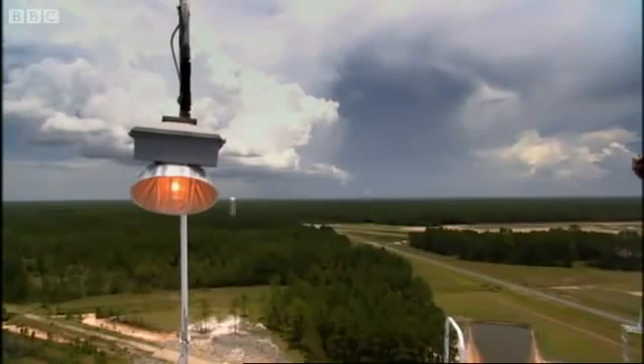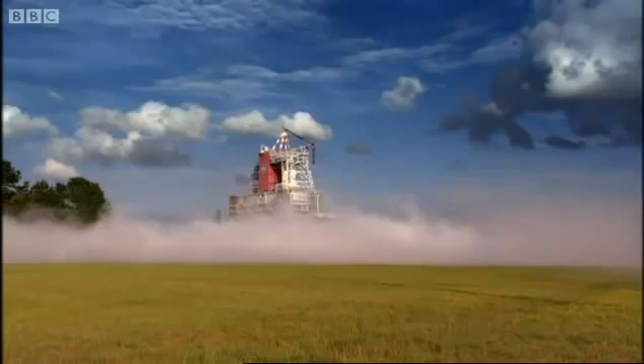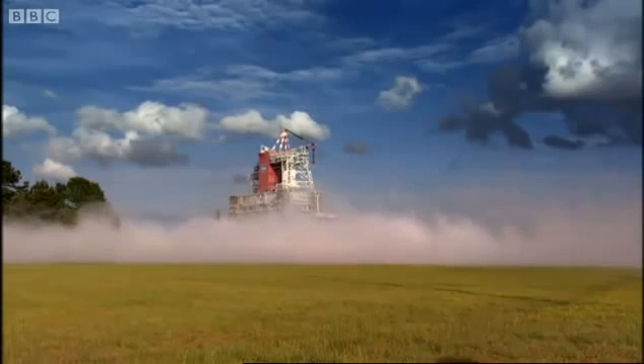125,000 acres of nothing. They even had to move five cemeteries, because the noise they were planning on making would wake the dead.